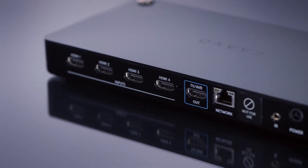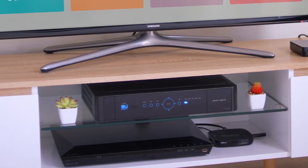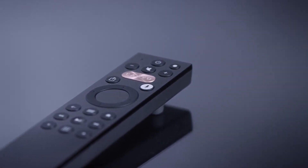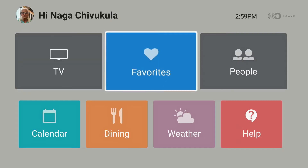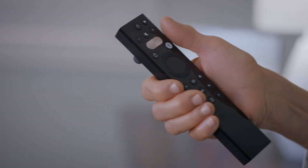With multiple HDMI inputs, CAVO connects all your cable, DVD player, or streaming devices and operates them with just one remote. Have your favorite shows and channels at the click of a button or voice command.